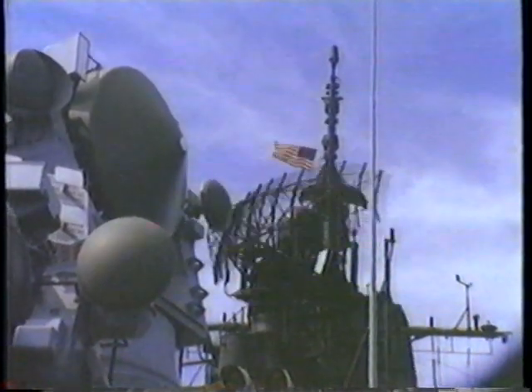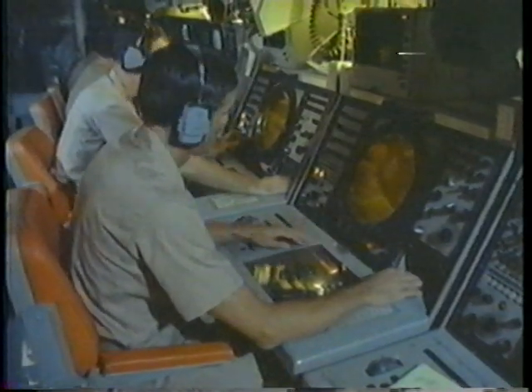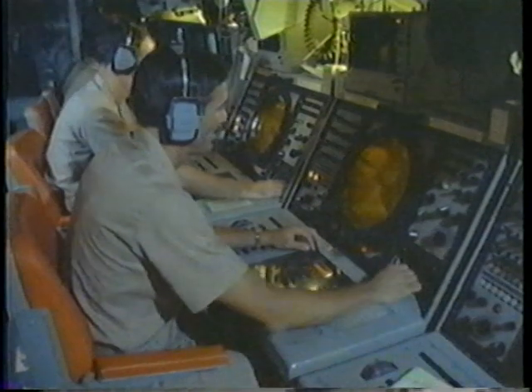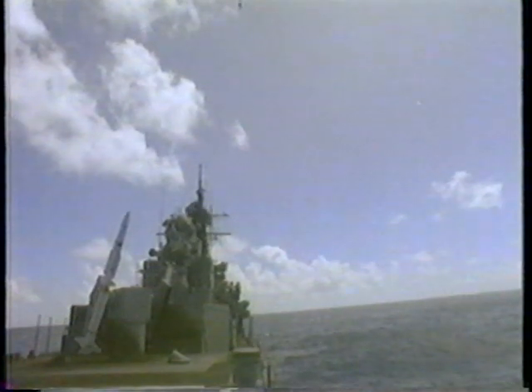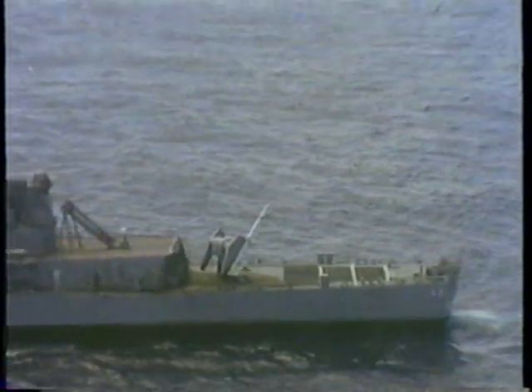In fact, with the NTU combat system installed, cruisers delivered in the mid-1960s will be capable of engaging and defeating the ever-changing threat into the 21st century. NTU, the new threat upgrade system, helping the United States Navy keep one step ahead of the enemy in the never-ending job of preserving our freedom.